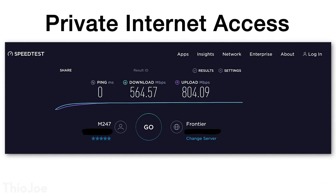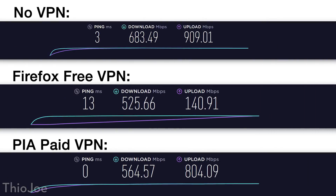I tested it against Private Internet Access, which is a paid VPN service. The results were a download speed of 546 megabits per second and an upload of 804 megabits per second, with a ping of 0 milliseconds — though I don't think that's accurate, it might just be because of where the VPN and test servers were located. Looking at download speeds, the Firefox VPN is pretty similar to the paid one. The paid one really shined on upload speed, giving nearly the full gigabit. Considering it's free, I think this is a really good speed for a VPN.